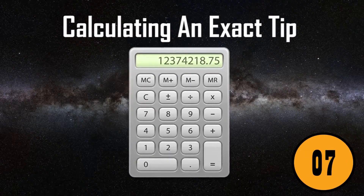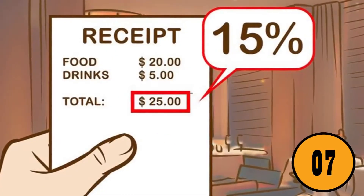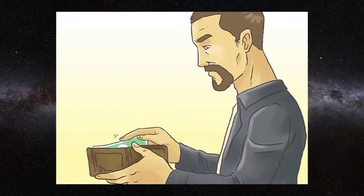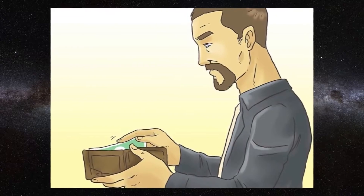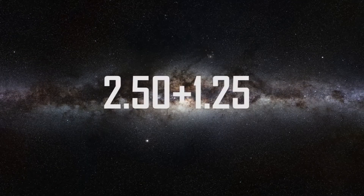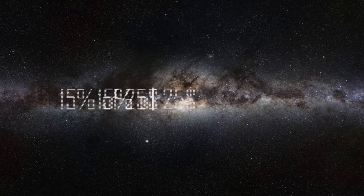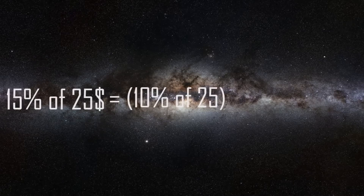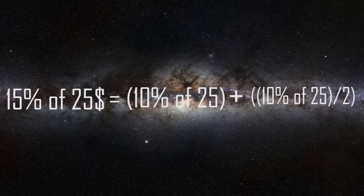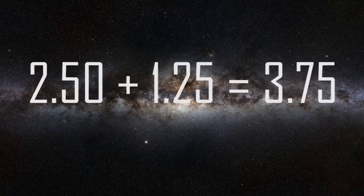7. Calculating an exact tip. One of the most frustrating experiences for restaurant enthusiasts is calculating tips. Here's a simple formula to use if you need to leave a 15% tip. First, divide the number by 10. Then add that number to half its value and you'll have your answer. For example, 15% of $25: that's 10% of 25 plus 10% of 25 divided by 2. So $2.50 plus $1.25 equals $3.75.